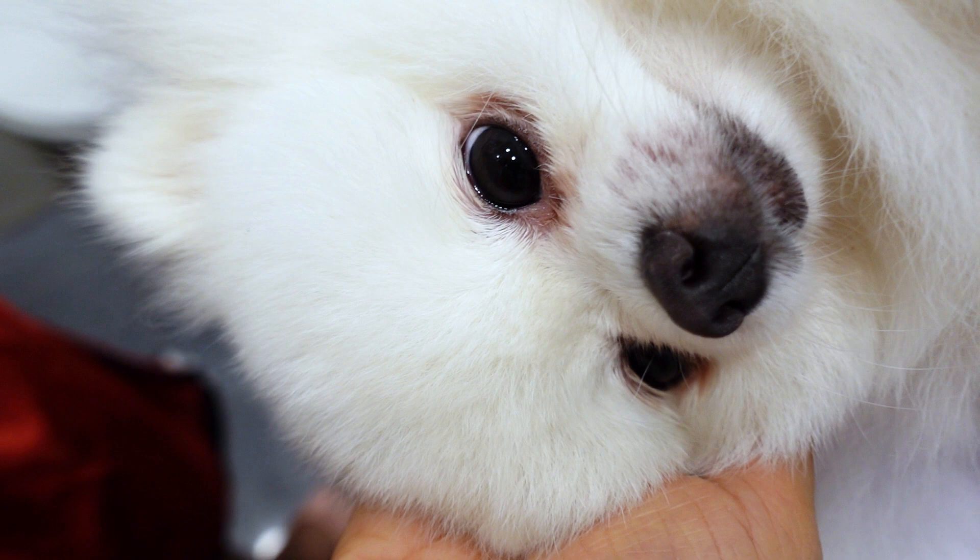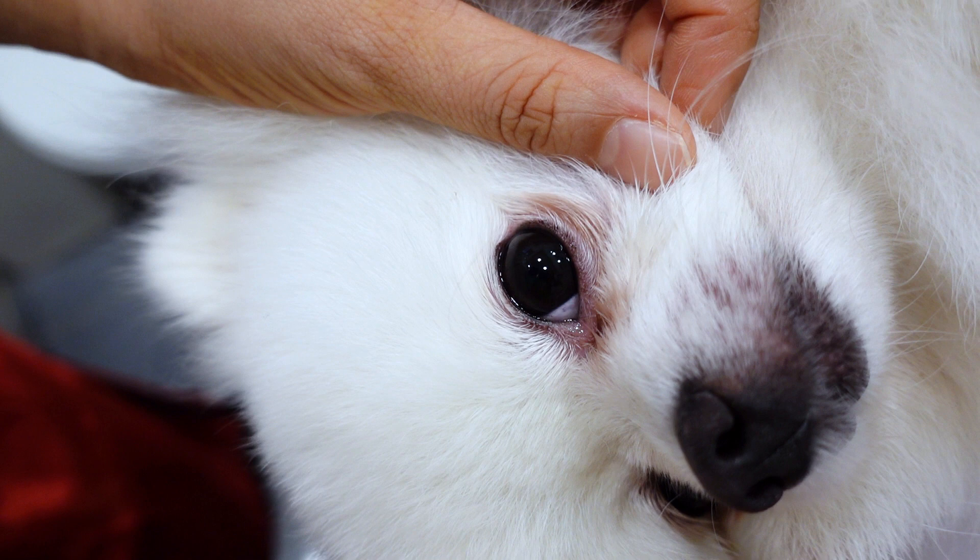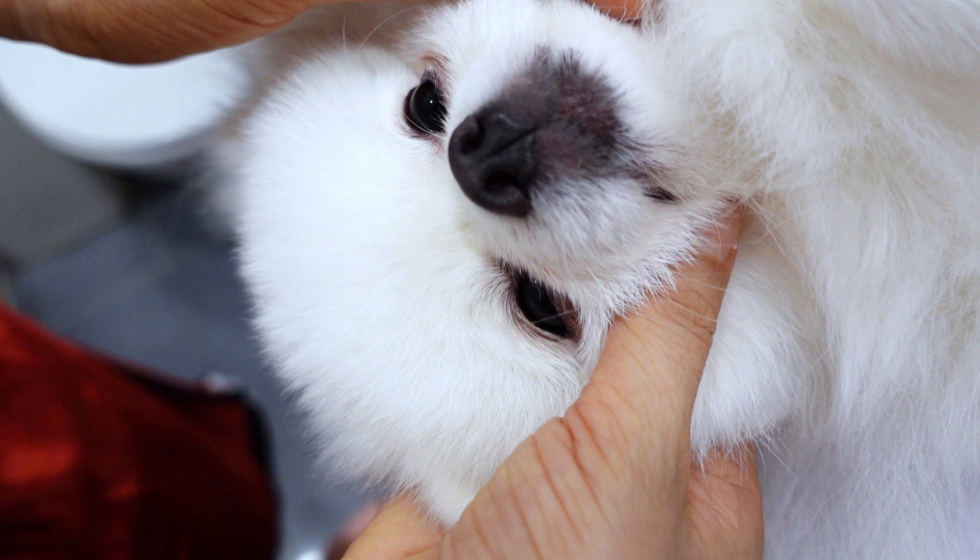We've put him on hypoallergenic kibbles since one week ago, so we'll give it some time to see if diet is the problem. As for the lump, it's gotten a little bit better but it's still there.